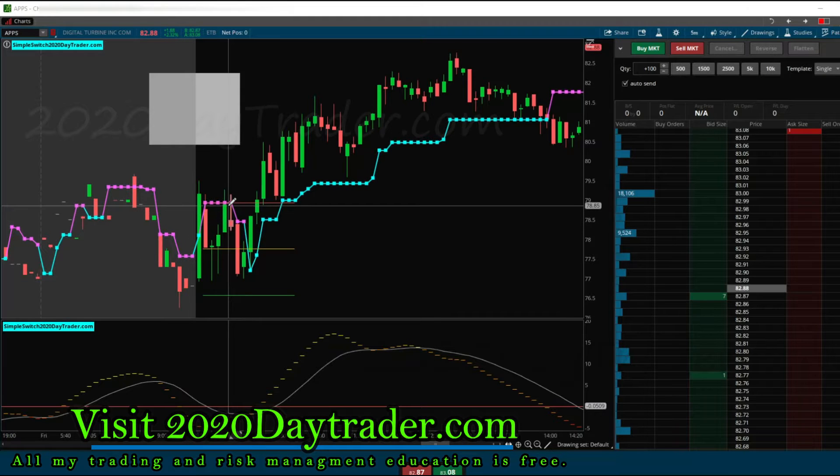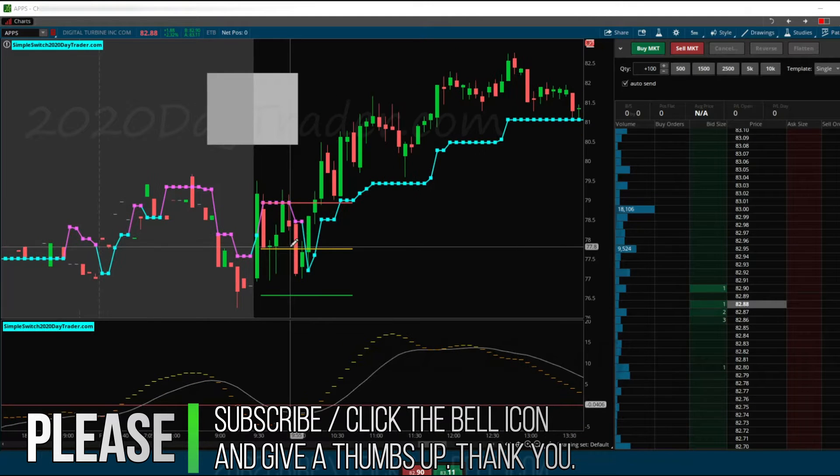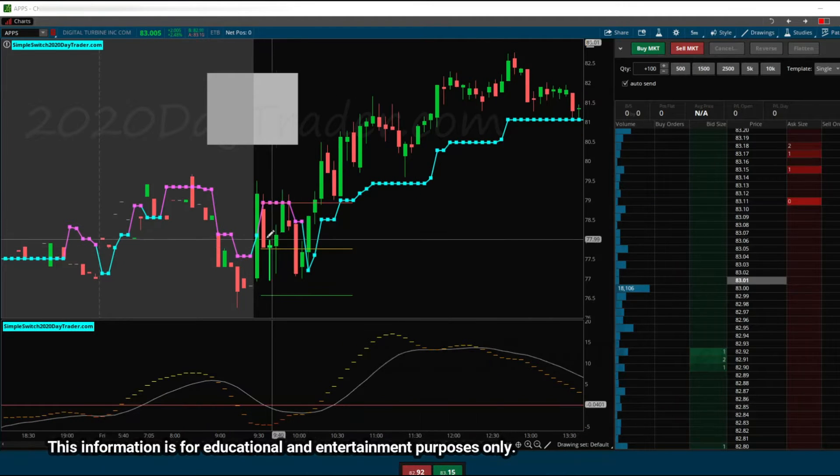So when not to take a trade when it looks like a trade. Here's a good example of when not to take a trade when it looks like a trade — or maybe wait for a different entry. So here we go.